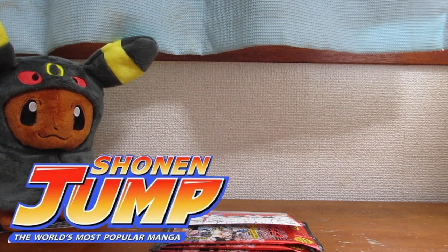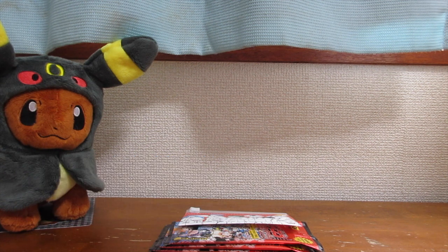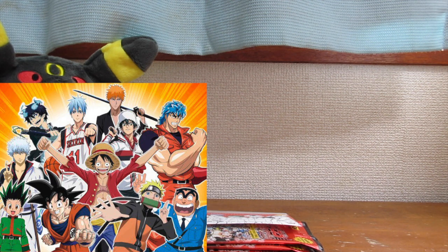So you guys know what Shonen Jump is, right? Shonen Jump is pretty much a magazine in Japan and they publish some of the most popular manga. Some examples of the manga that they publish is Dragon Ball Z, Naruto, One Piece, Bleach — and that's just to name a few.